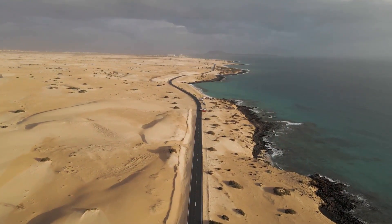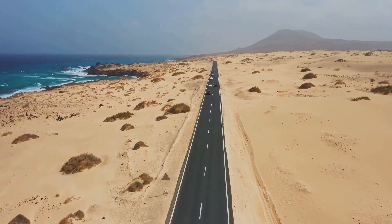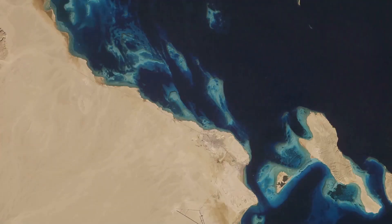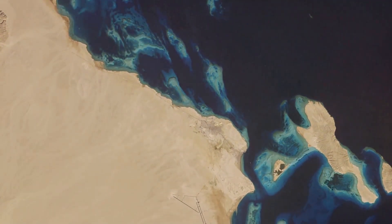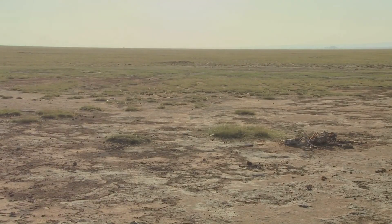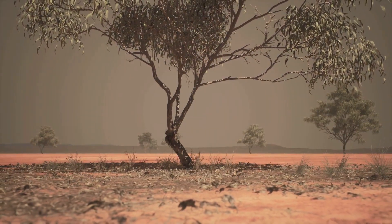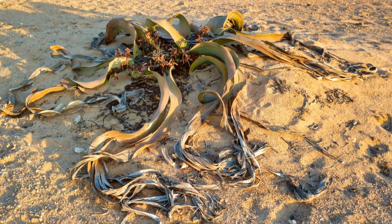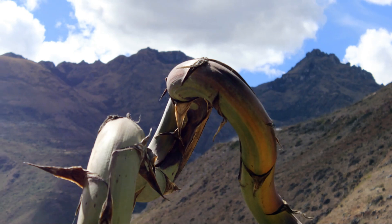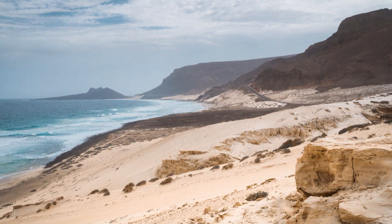Next up, we're heading to the coasts, where we'll discover a different kind of desert — the coastal desert. These deserts are found on the edges of continents, where the land meets the sea. The Atacama Desert in South America, one of the driest places on Earth, is a prime example. Coastal deserts are cooler than hot and dry deserts, but they still receive very little rainfall. The air here is often thick with fog, which provides some moisture for the plants and animals that call this place home. One such plant is the Welwitchia, a bizarre-looking plant that can live for over 1,000 years. It has only two leaves that grow continuously throughout its life, absorbing moisture from the fog that rolls in from the ocean.